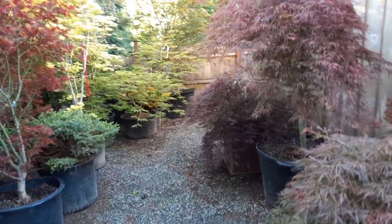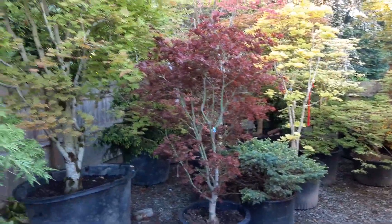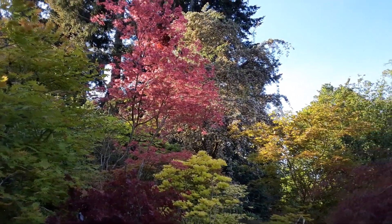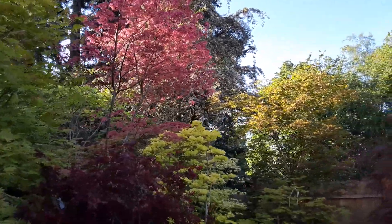Back over here is the sold section — trees getting ready to leave. There is a big Shiraz. Yeah, that one's actually a Shiraz — that one comes in with a patented tag.